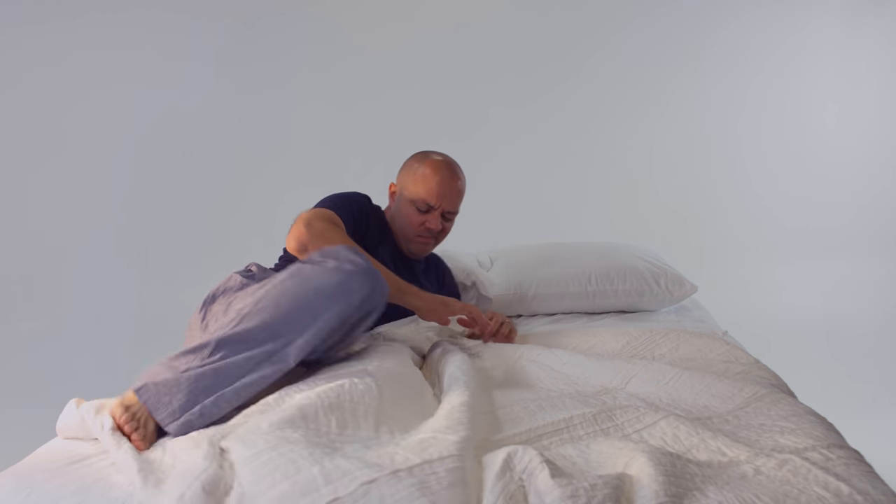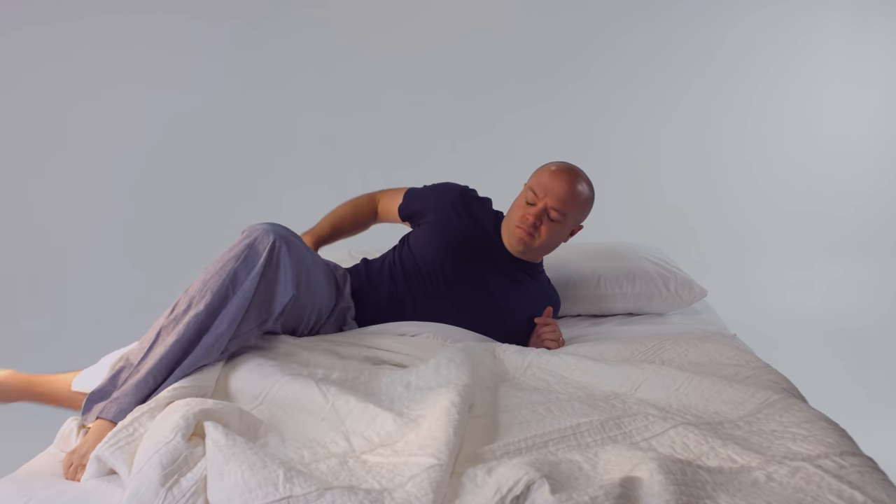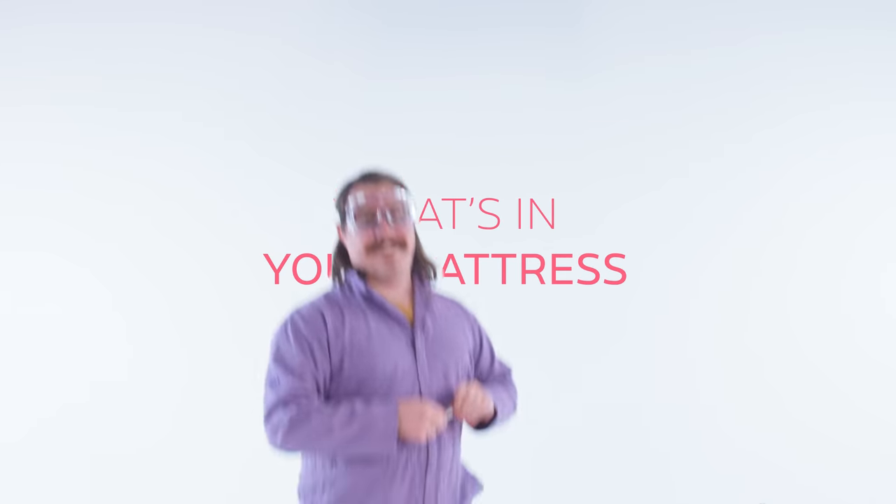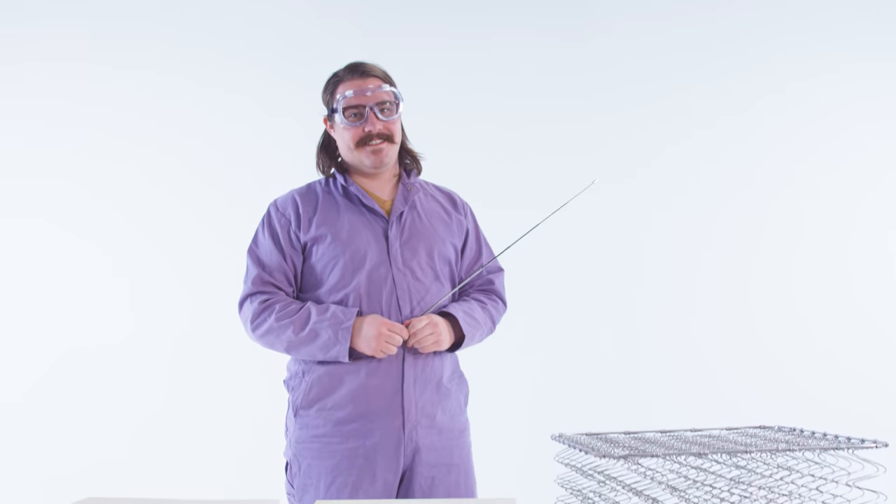When you wake up in the morning and you think, ouchie, my back hurts, you have to wonder — what's in your mattress? Well, let's take a look at all current mattress technologies.